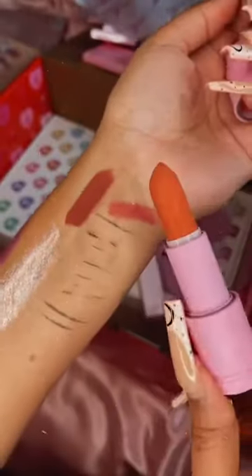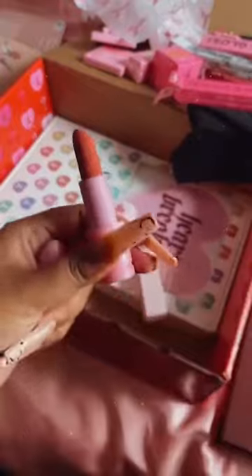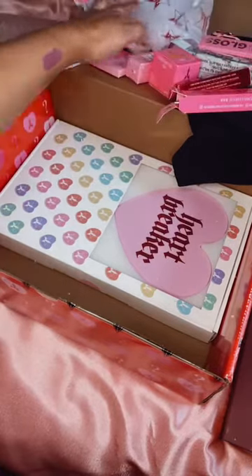I didn't really support Jeffree after his whole controversy, but then I saw he was doing his Valentine's Day boxes and I thought I have to get one because it's just too cute. I want to swatch it but I don't want to at the same time. It's a really nice nude colour but I don't want to ruin it — maybe I will soon when I try it out. I think I'll probably get more of these in different colours, I know they're stocked on Beauty Bay. The last thing, which is the main reason I bought this box along with the ring light, is the Heartbreaker mirror.